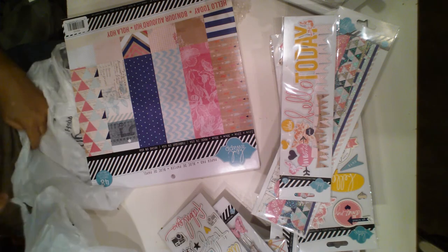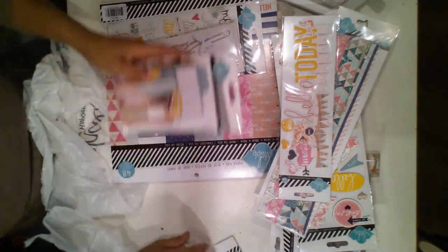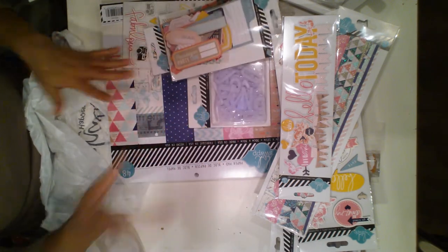And that's it from Heidi Swapp. Those are all the things I got from the Heidi Swapp collection — which was more than what I originally wanted.